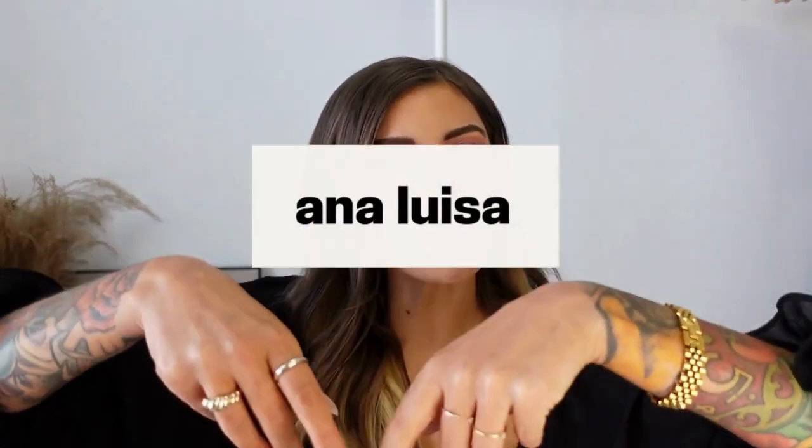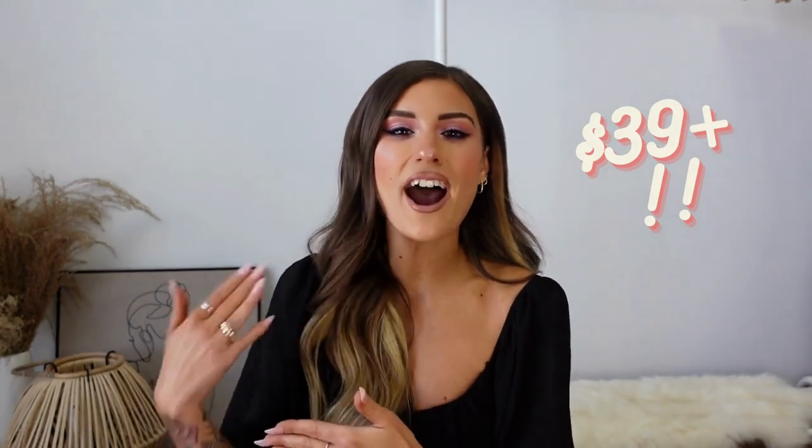Before we get into it, I did want to quickly show you guys these new jewelry pieces that I'm wearing because they would make the perfect Valentine's Day gift for your loved one this year, or for yourself of course. Everything I'm wearing is from Anna Louisa — they're a sustainable jewelry brand from New York and they have such unique, elegant, and affordable pieces starting at just $39, going up to higher end pieces as well. The best part is the quality; they truly look and feel so high end and they'll never turn color on you.